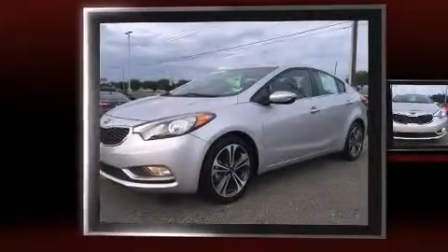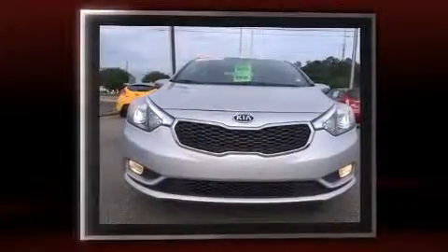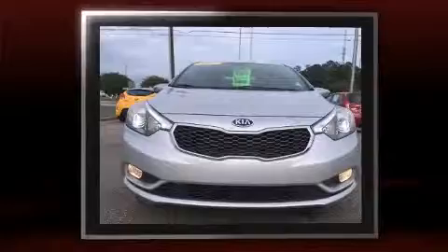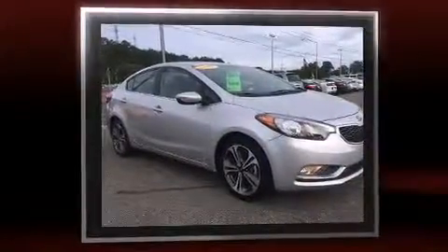The 2015 Kia Forte, with just over 20,000 miles on the odometer, this four-door sedan prioritizes comfort, safety, and convenience. It features a front-wheel drive platform, an automatic transmission, and a two-liter four-cylinder engine.